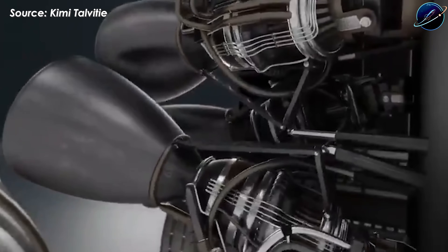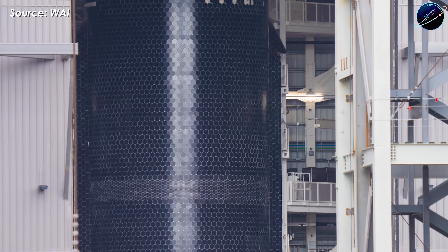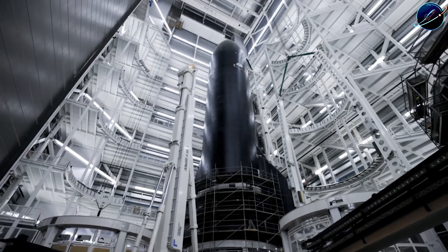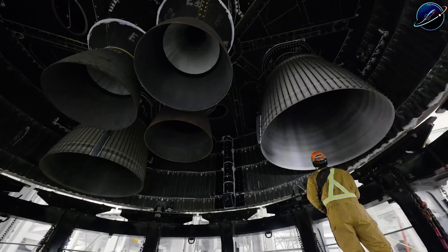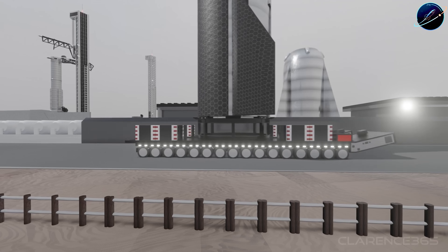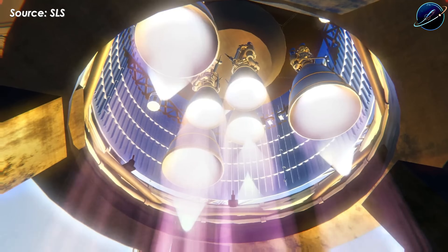As of today, Ship 39 is about 90% ready. The scaffolding needs to come down, then it rolls out to the Massey site for cryogenic testing, probably this week. After that, back to Mega Bay 2 for engine installation — six Raptor 3 engines, each one representing the cutting edge of rocket propulsion technology. Then it's off to the new test stand for static fire, where we'll finally hear those engines roar at full power.